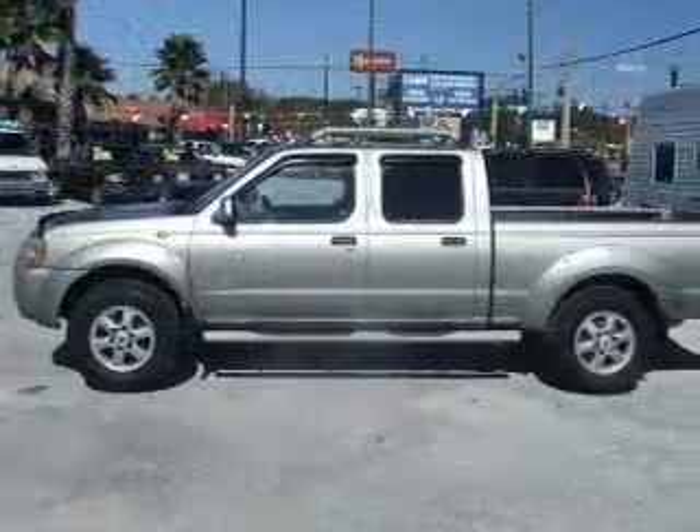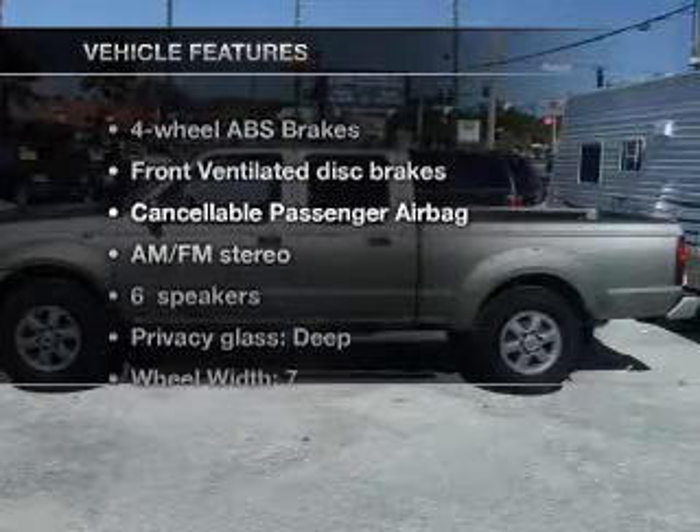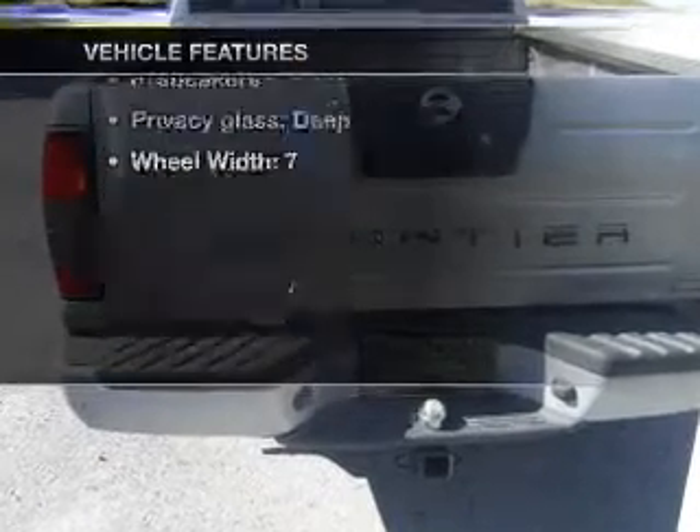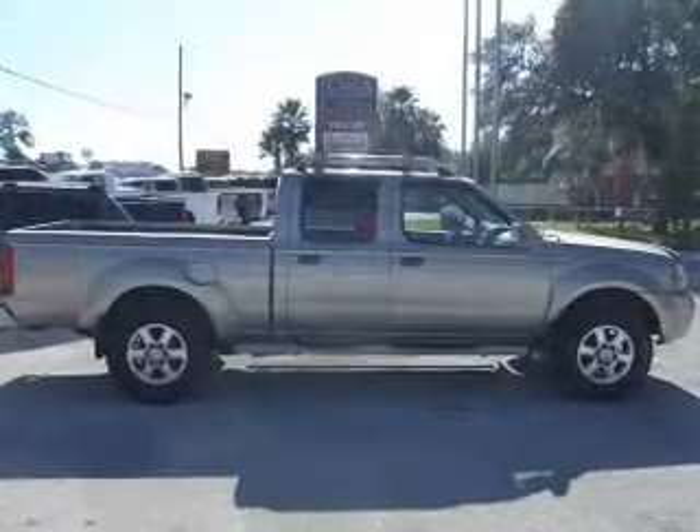The anti-lock braking system will help deliver you safely to your destination. And with these notable features, you won't want to miss out on the opportunity to own this amazing ride: air conditioning, power steering, and AM-FM stereo with a CD player.